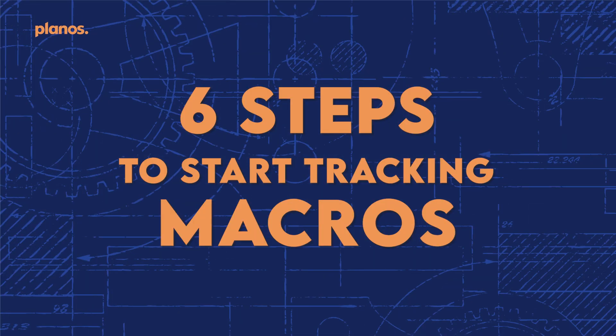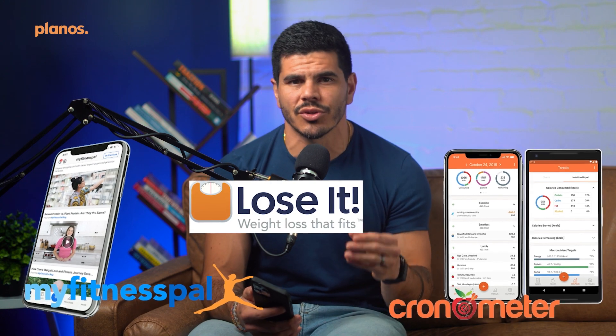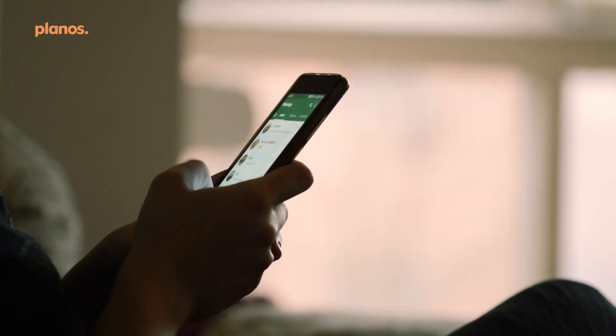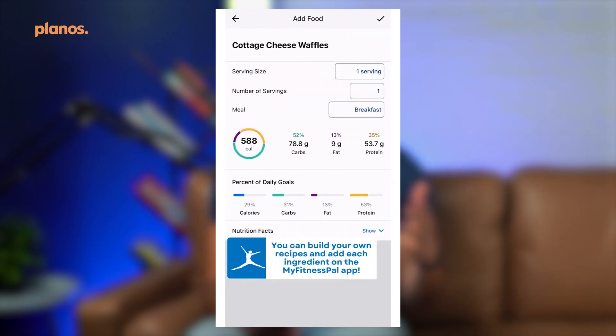Now that you understand what macros are and why we track them, let's get started with the six steps of the tracking process. Step number one: download a tracking app. There are a number of different apps available, but the one I like to use with my clients is called Cronometer. MyFitnessPal and Lozid are other options you can try. These apps allow you to input your macro goals and have a database of foods you can use to track what you're eating each day. Some even let you scan barcodes of packaged foods to track them quickly.